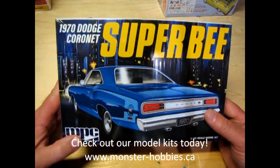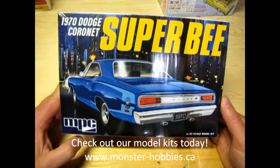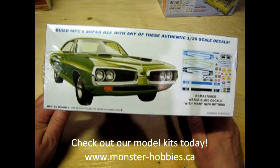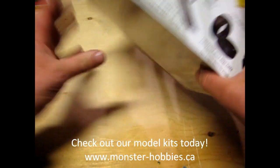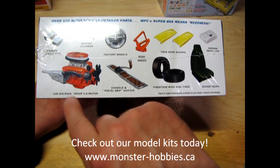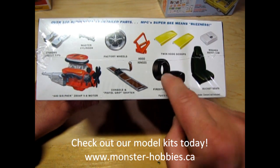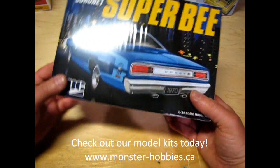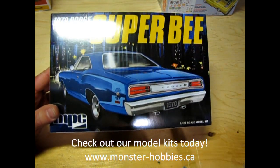And then fresh off the molds, we have the 70 Dodge Coronet Super Bee by MPC. This one just came in and immediately sold out, and I just happened to get one before all that excitement. So you can get one too over at www.monster-hobbies.ca. Look at all the features you get in here: the cool wheels, the 446 pack, the bucket seats, Firestone wide ovals — I do believe those are pad printed as well, not 100% sure. But hey, get it and find out, let me know. Anyway, those are all the kits.